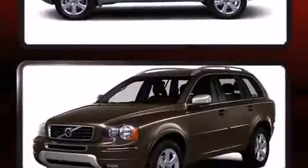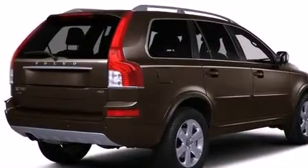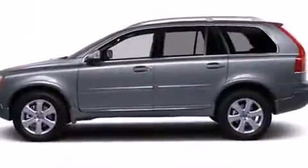Volvo ensures the safety and security of its passengers with equipment such as dual front impact airbags, head curtain airbags, integrated rear child seats, traction control, brake assist, anti-whiplash front head restraint, a security system, and four-wheel disc brakes with ABS.